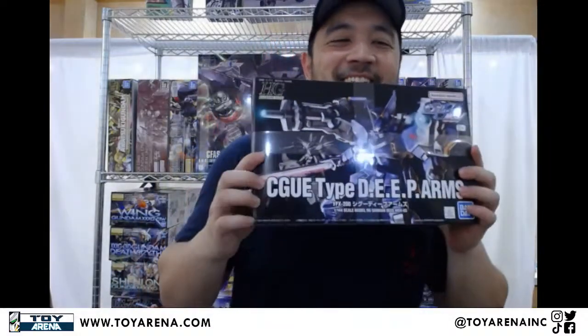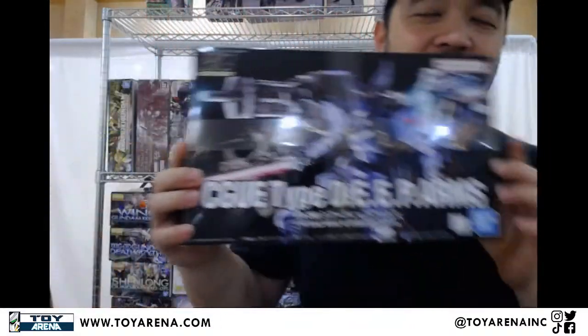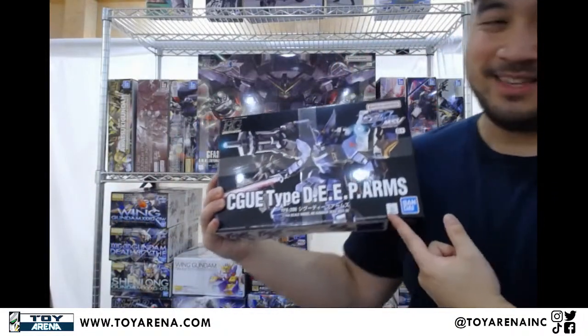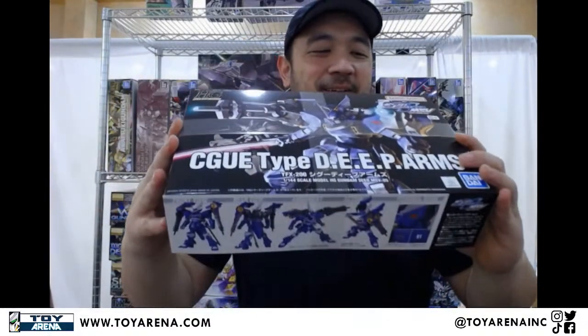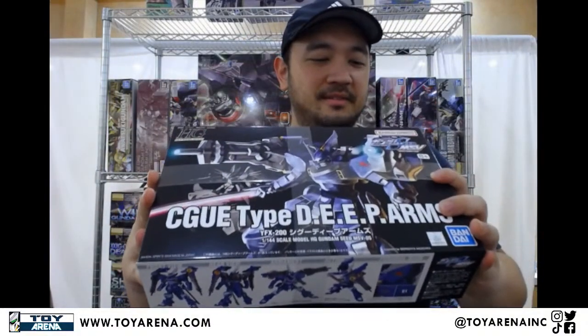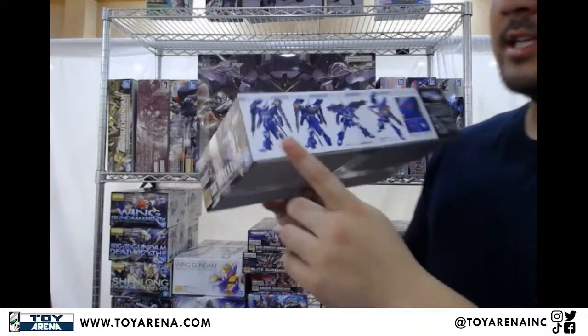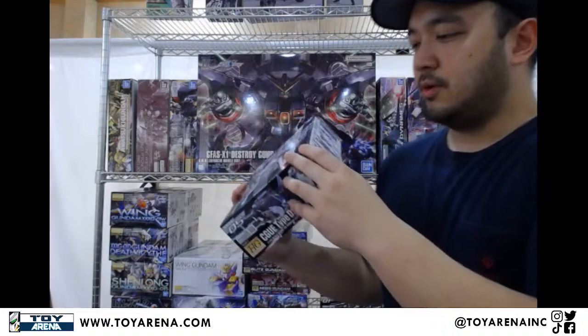This one's also brand new. I keep forgetting how to pronounce this — it's pronounced a special way: ZGMF... Sigyu type, Deep Arms. Seed and its acronyms — I have no idea what this one stands for, so just call it the Deep Arms. Piloted by Shiho apparently. If they made a Master Grade of this, like the Zaku Warrior or the Djinn, that'd be really cool.